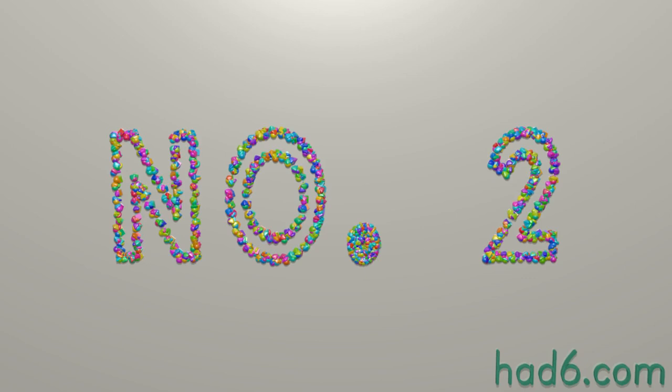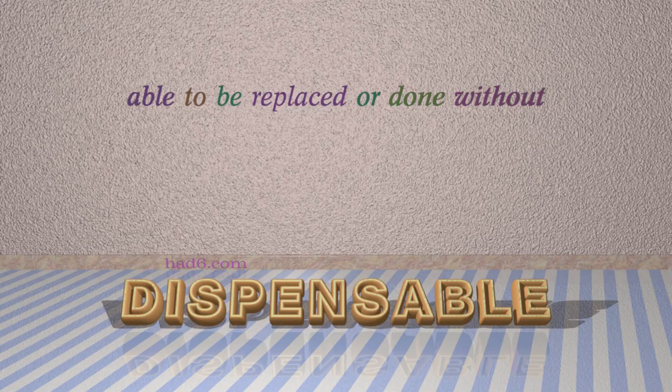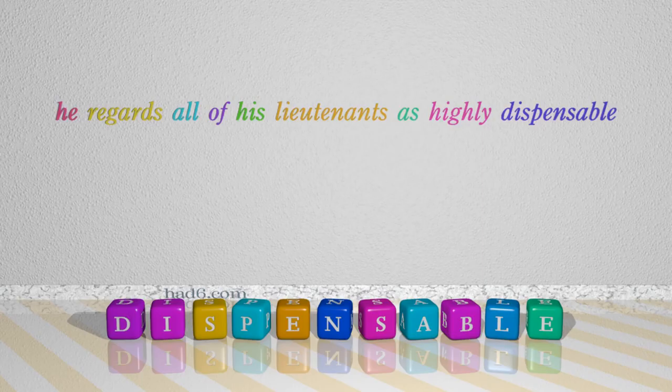Number 2: Dispensable. Which means able to be replaced or done without. For example: He regards all of his lieutenants as highly dispensable.